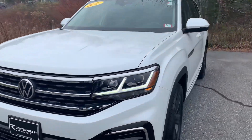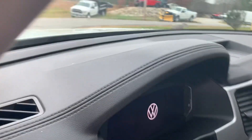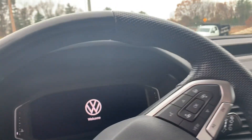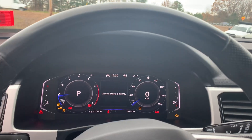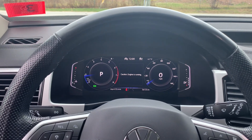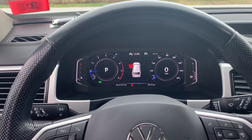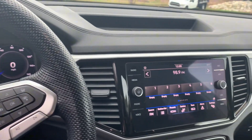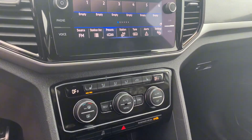Get inside the vehicle. It's going to have 36,725 miles. Heated seats. Dual climate control. 4-wheel drive. Apple CarPlay and Android Auto.